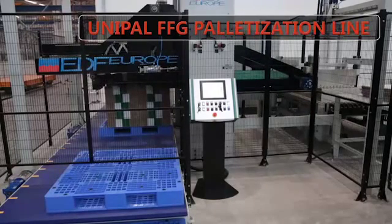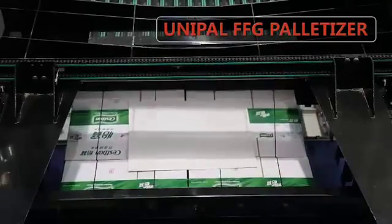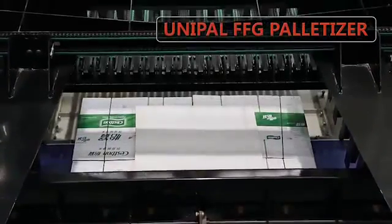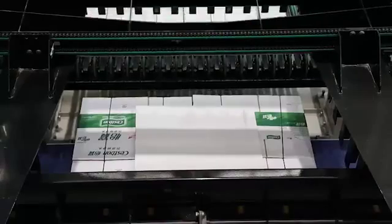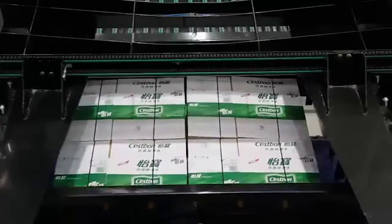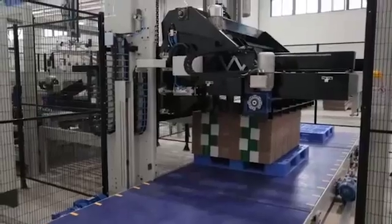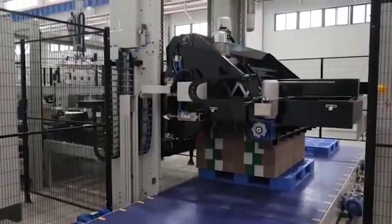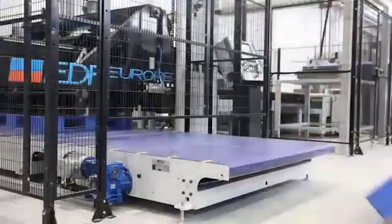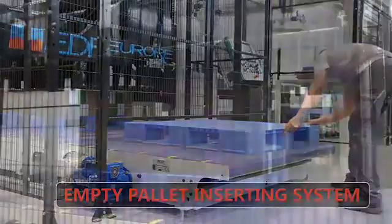Palletizer stacks the layers in different patterns to meet the customer's needs. The empty pallet can be filled with the palletizer automatically, saving time and keeping the operation safe.